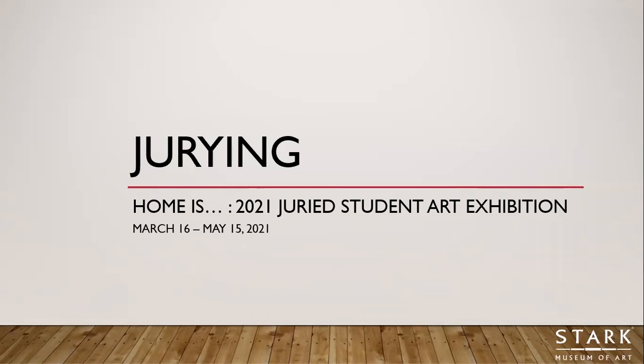I'm Jennifer Ristari Dickinson, Director of Education here at the Stark Museum of Art, and I'll be guiding you through this process.